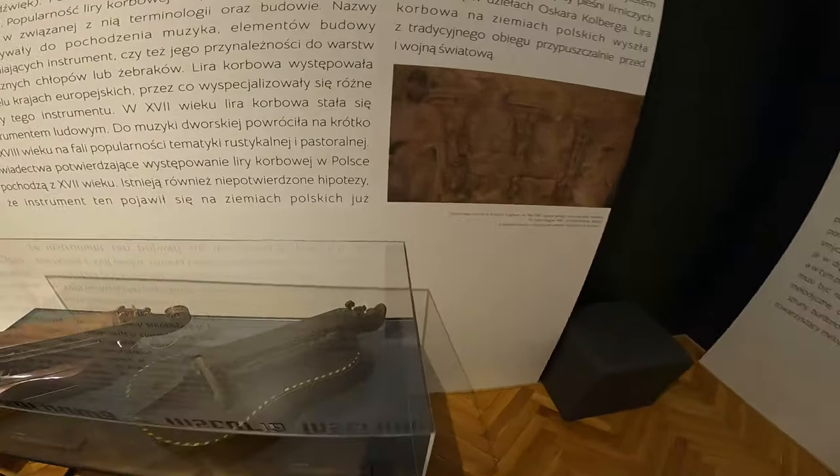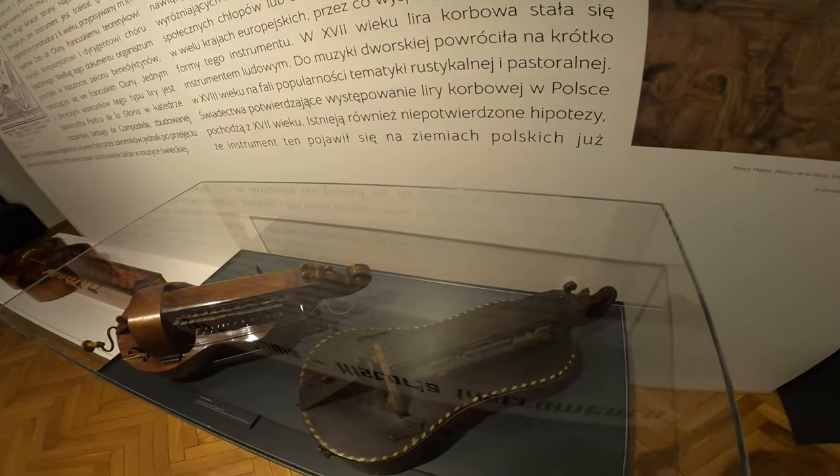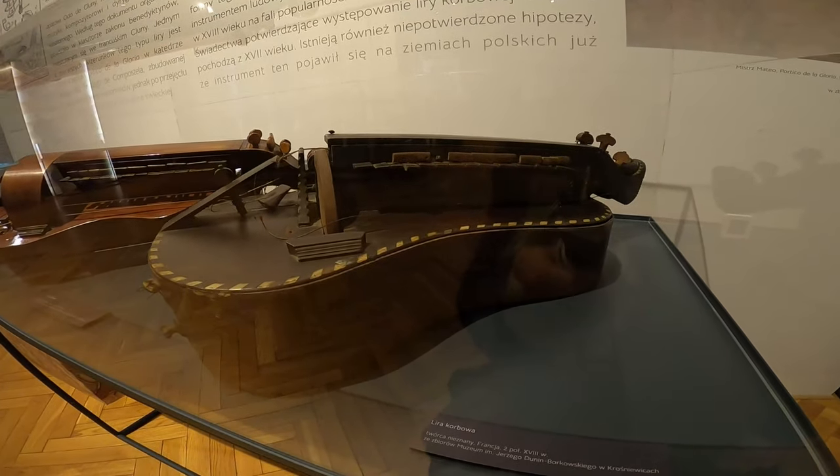So if you come with me here we can see the oldest gurdy that they have in the exhibition — it kind of mimics the French baroque style but with some differences.